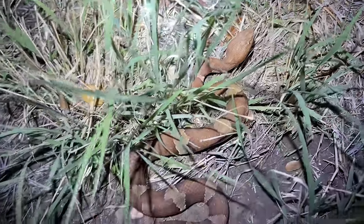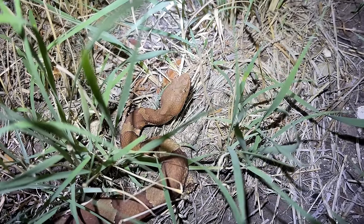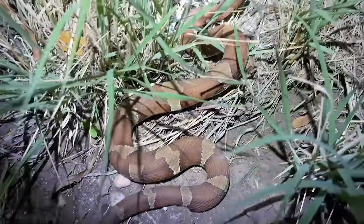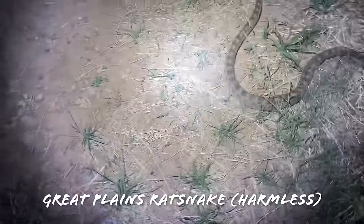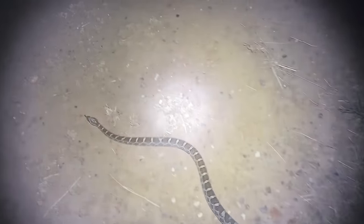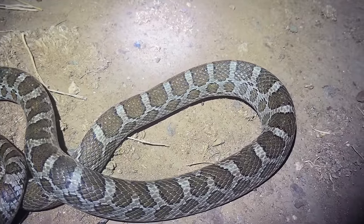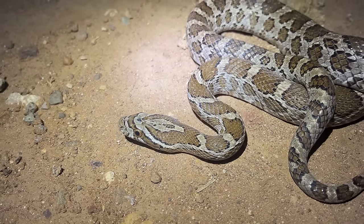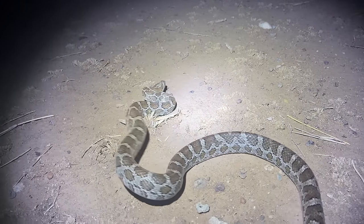Here is one more look at this copperhead before we let him go. Pretty typical looking Trans-Pecos copperhead, leaning a little bit in the broadband direction, which is what they are according to the current taxonomy. Well, we were on our way home and we found this guy — a nice big Great Plains rat snake, super fat, super healthy. We thought it was a desert king. What a great way to end the night. We're just going to make sure this guy gets off the road safely — a fantastic looking Great Plains rat snake as probably our last snake of the night.